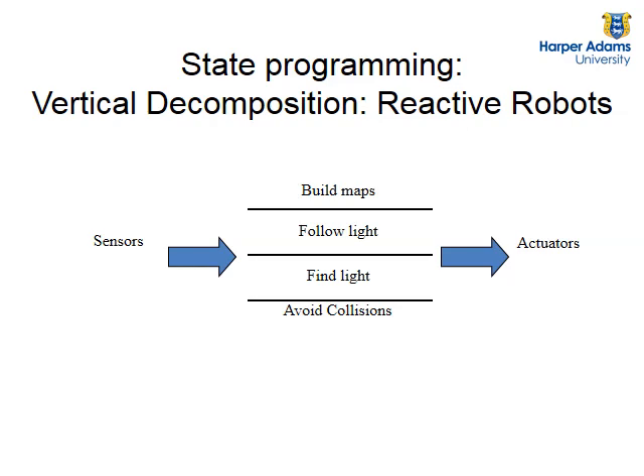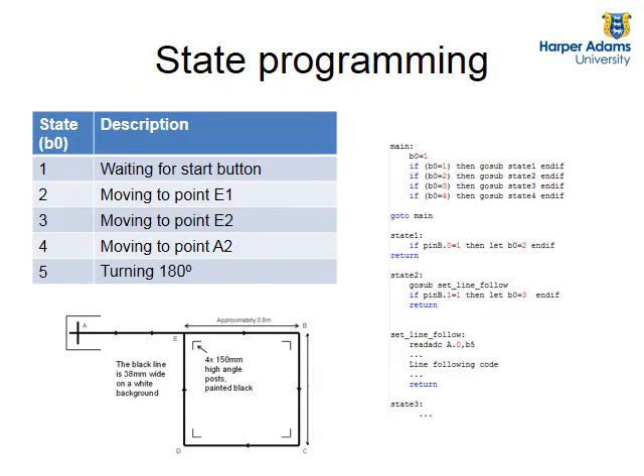Something that will also relate to your robot challenge is state programming. Our robot has sensors and actuators, and just as in a person, we have different states. The most immediate state might be avoid collisions. Another might be find light, follow light, or build maps - going into higher cognitive states. It's just like what we do in town: you're walking around with your sensors and actuators, and the most important thing is avoid collisions. Depending on whether you're hungry or not, you might have a state of 'find a cafe.' As you're walking, you're also building a map of the area, remembering where you've been, and taking landmarks. Robots work very similarly.